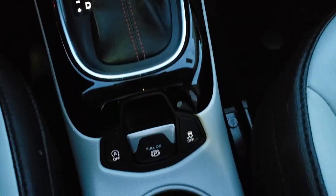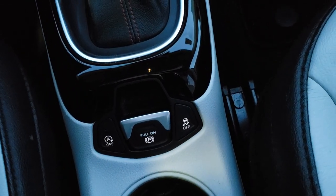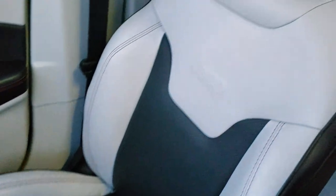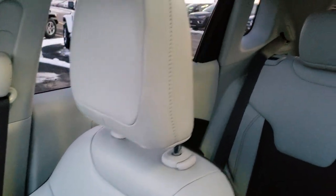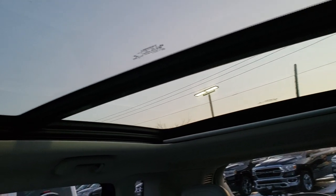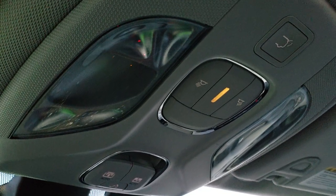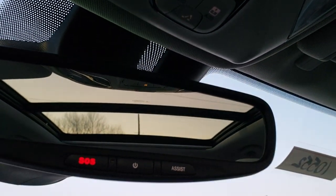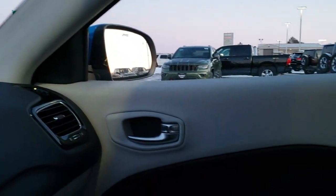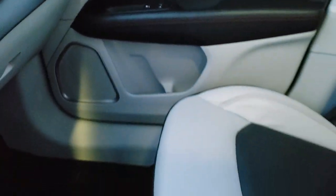Nine speed automatic transmission. There's your start-stop, electronic parking brake, and stability control. The passenger floor mat is in nice condition and the passenger seat is very clean. This car has never been smoked in and smells very clean inside. You have the Vista roof with the fixed glass second-row roof and a power sunroof in the front. Map lights, sunroof control buttons, power gate button, and an SOS and assist button in the rear view mirror.